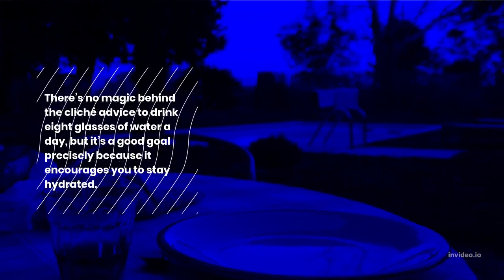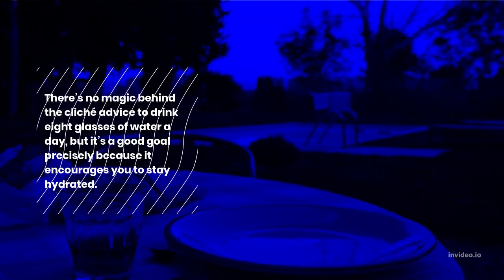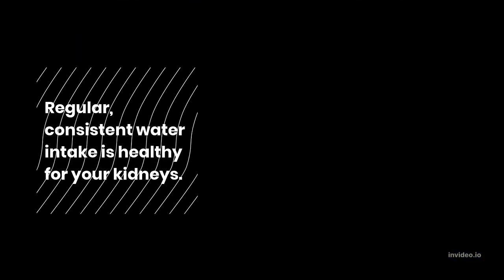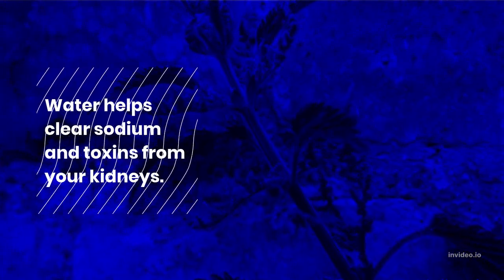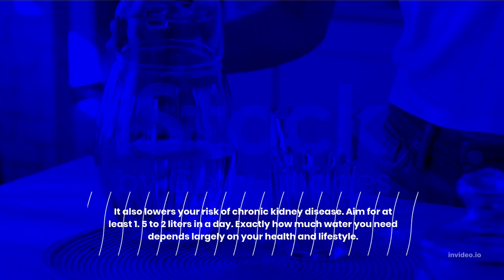5. Drink plenty of fluids. There's no magic behind the cliché advice to drink 8 glasses of water a day, but it's a good goal precisely because it encourages you to stay hydrated. Regular, consistent water intake is healthy for your kidneys. Water helps clear sodium and toxins from your kidneys, and it also lowers your risk of chronic kidney disease.